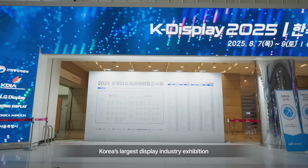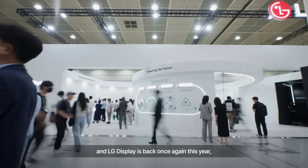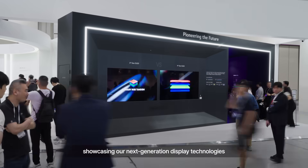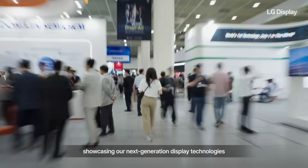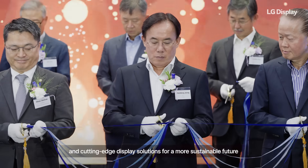We're here at K-Display, Korea's largest display industry exhibition, and LG Display is back once again this year, showcasing our next-generation display technologies and cutting-edge display solutions for a more sustainable future.